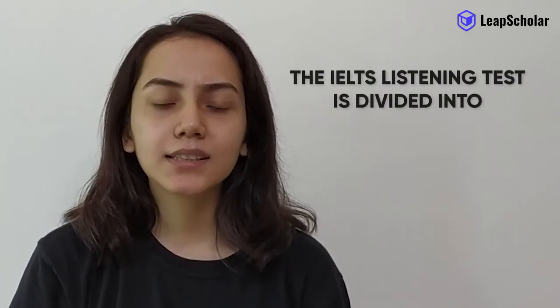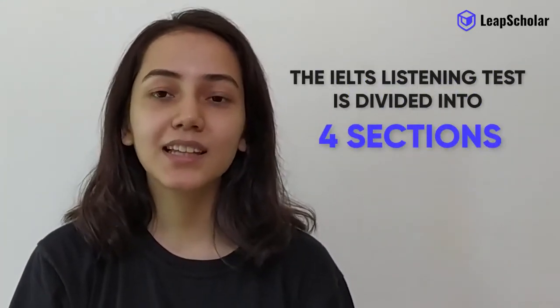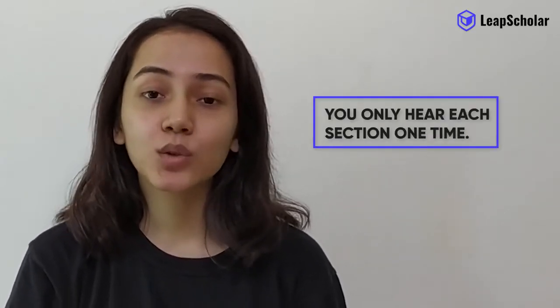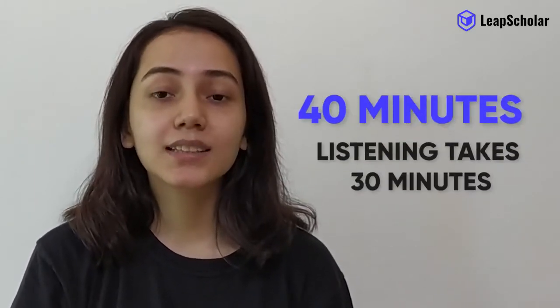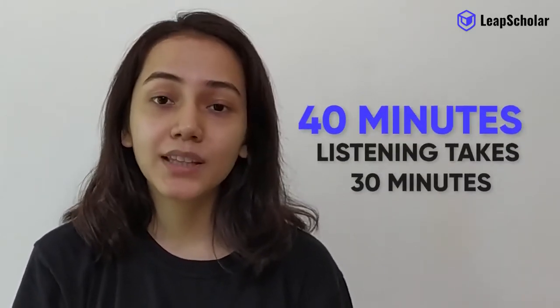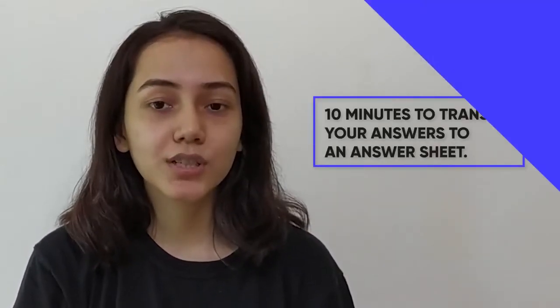First, let's understand the format of the test. The IELTS listening test is divided into four sections and the sections get increasingly difficult. You only hear each section one time. The test lasts for 40 minutes — the listening takes 30 minutes and you then get 10 minutes to transfer your answers to an answer sheet.